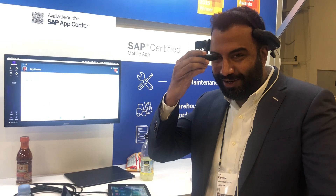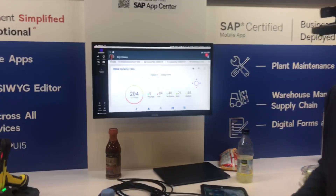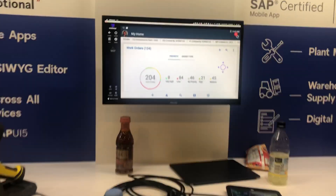For sure. So here you see on the dashboard I have my work orders. So let me click on work orders.